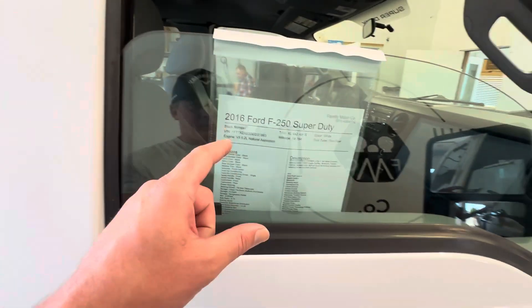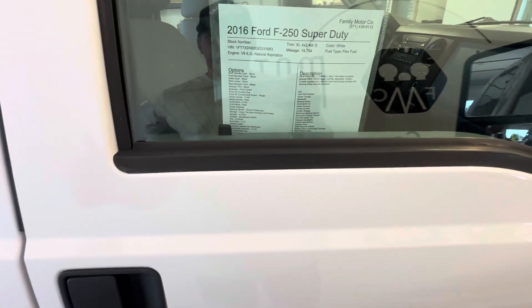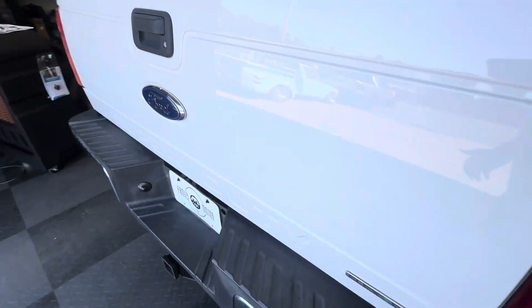This is a 6.2 liter — it's good for around 16,000 pounds towing capacity, so as long as you're under that you're good. You've got a long box, and it is two-wheel drive. So if you need four-wheel drive, we've got lots of four-wheel drives — this is not that.